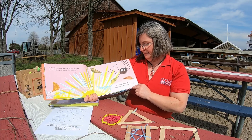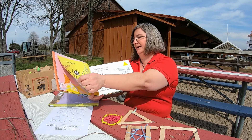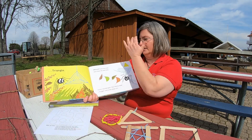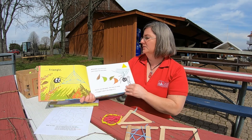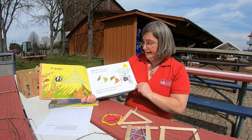Very carefully, he made a small web in the shape of a triangle. Whoosh! Went the wind, and it blew the web away. Walter started again.